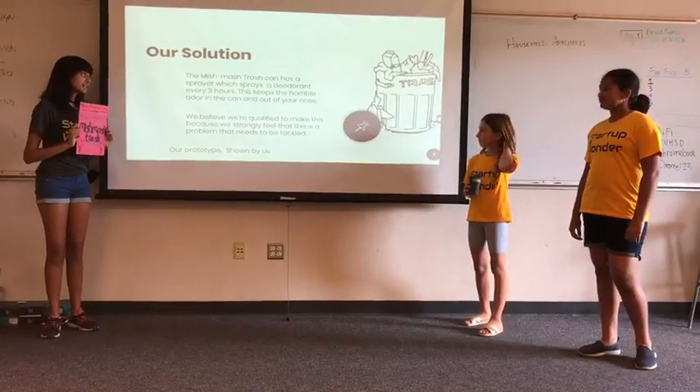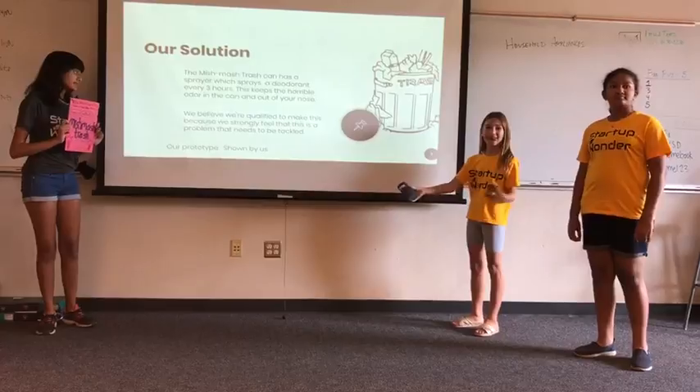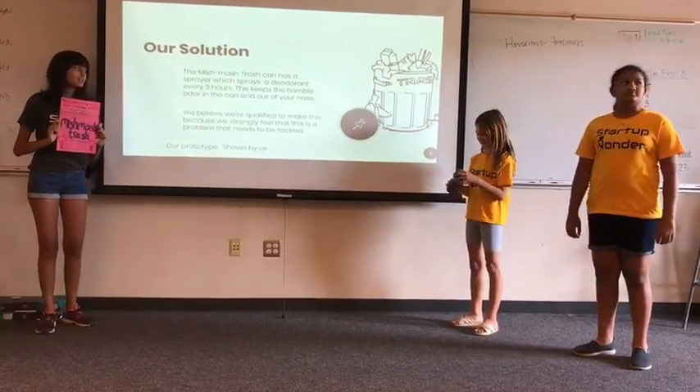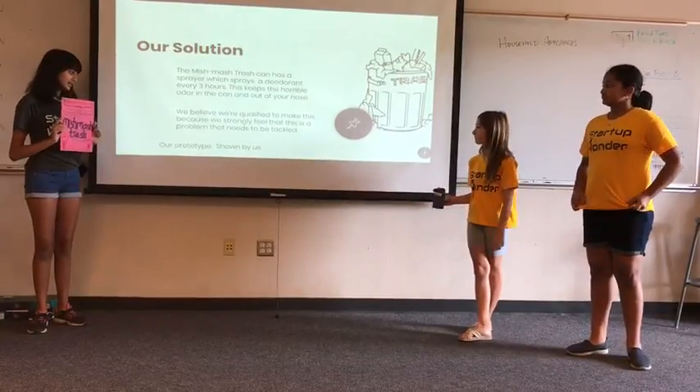Our solution. The Mishmash Trash can has a sprayer which sprays the deodorant every three hours. This keeps a horrible odor in the can and out of your nose. We believe that we're qualified to make this because we strongly feel that this is a problem that needs to be tackled.